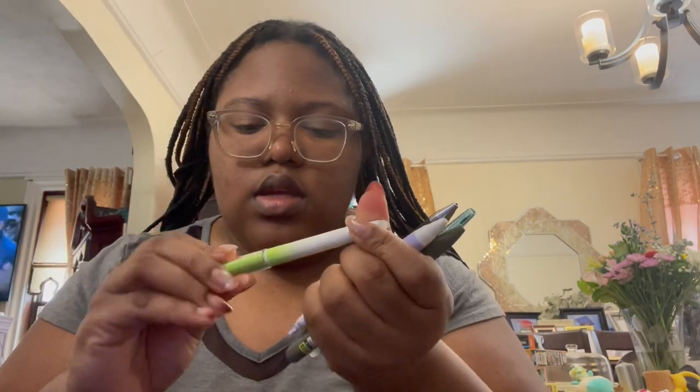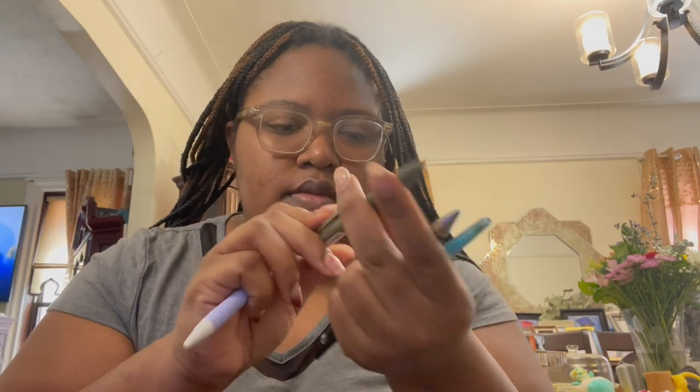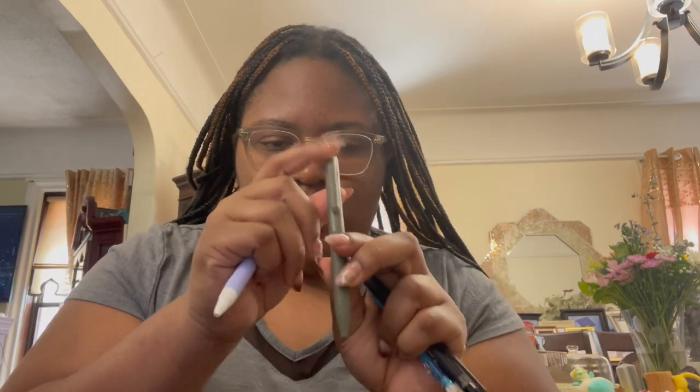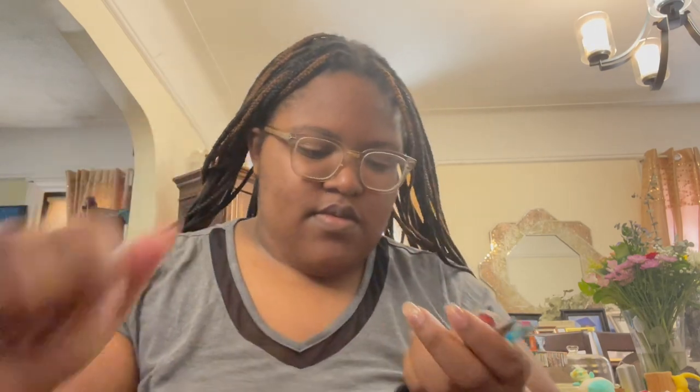I bought these pens — this first one is actually a highlighter, which I didn't realize when I bought it, but I'm not mad at it. The rest are just regular ballpoint pens, though some of them have this really fine tip and write so nicely and small. These first three especially I love. I haven't really used the blue one yet, but so far I've loved all the pens and stationery that I bought.